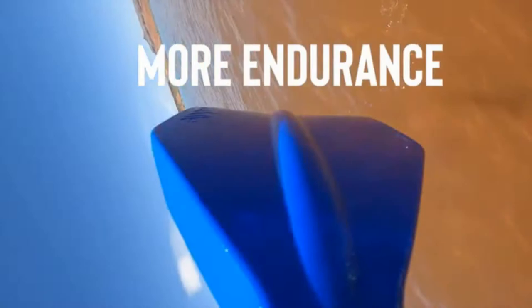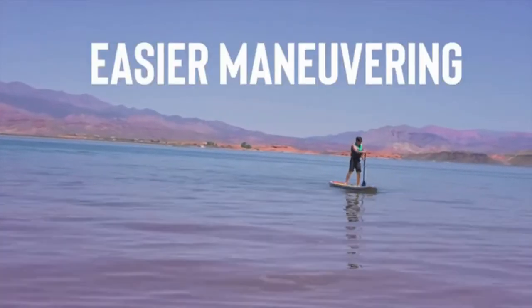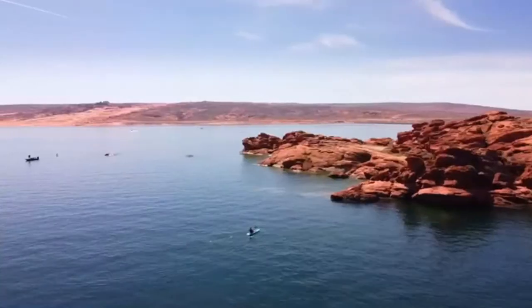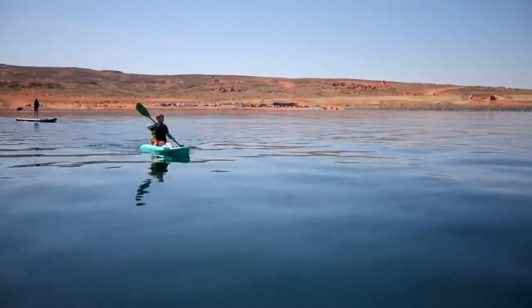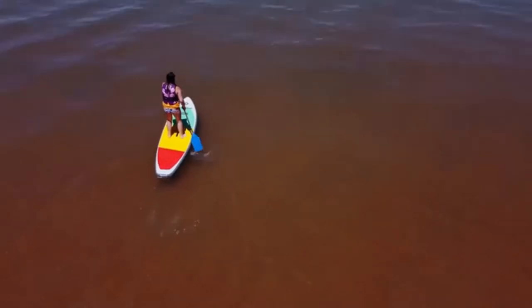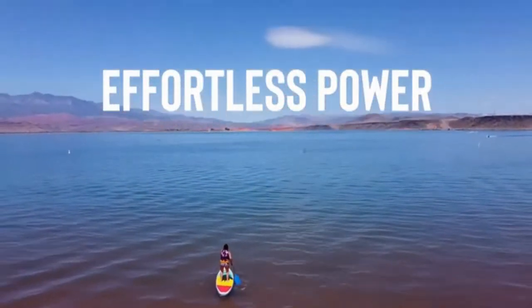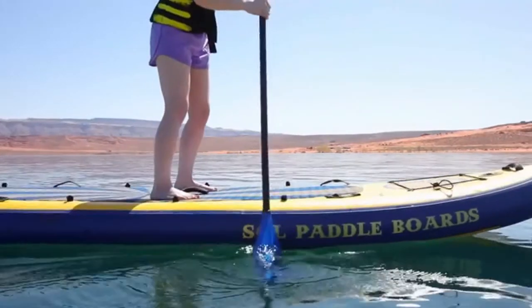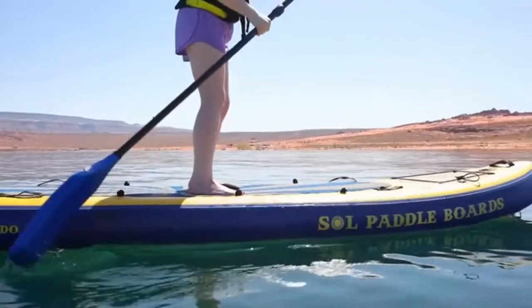They are extremely smooth and flutter-free, meaning less wasted energy, more endurance, and easier maneuvering. But the paddle's standout feature is the buoyancy — the world's first zero gravity paddles. With buoyancy built in, you can effortlessly create stroke efficiency and more power, offering the ultimate paddling experience on your next adventure.